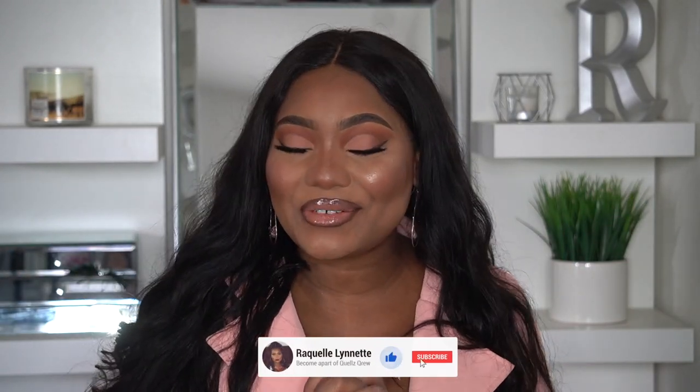Hi guys, welcome and welcome back to my channel. My name is Raquel Annette. If this is your first time here, thank you for clicking on the video. I'm happy that you're here. Today we are going to be reviewing a brand new collaboration that I'm super geeked about.